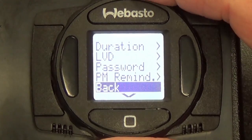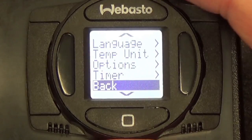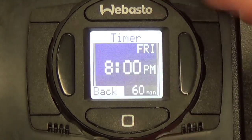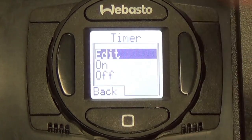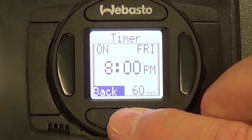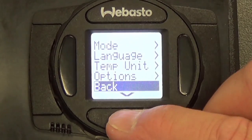Main menu preferences allow the user to quickly select the heat or ventilation mode, one of three languages, Fahrenheit or Celsius temperature scales, and timer settings. Menu options allow users to select continuous or timed run times, low-voltage disconnect thresholds, password protection, and preventative maintenance reminders.